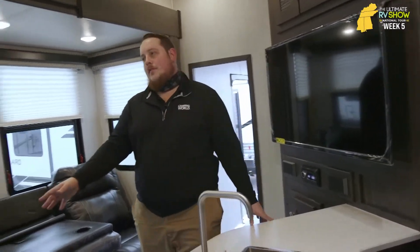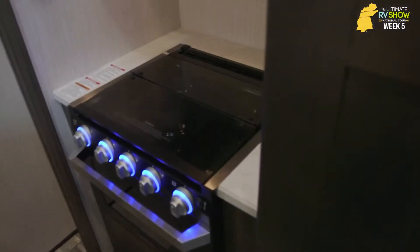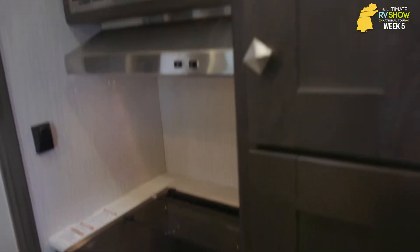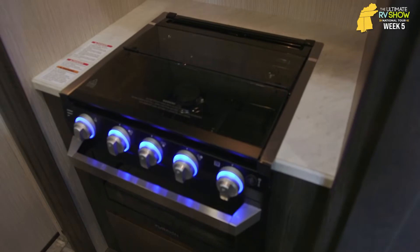In toy haulers you're going to sacrifice a little bit of your living space with the toy hauler part. What they've done on the kitchen — just like most other travel trailers and fifth wheels — they put that glass top on to give you more prep space and counter space. By flush-mounting those burners and adding that glass cover, you really do get that extra prep space. Just set it off to the side, open it up, and start your cooking.